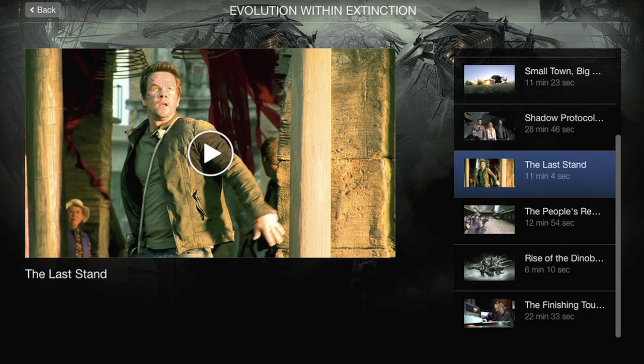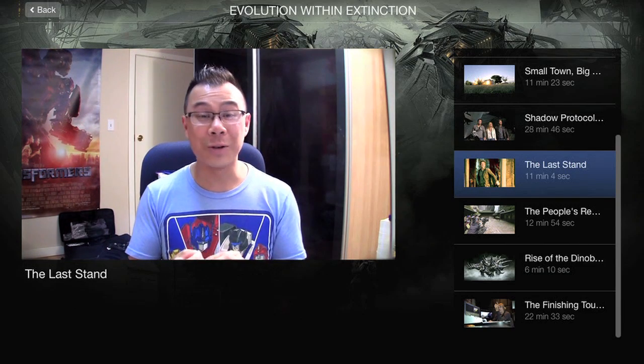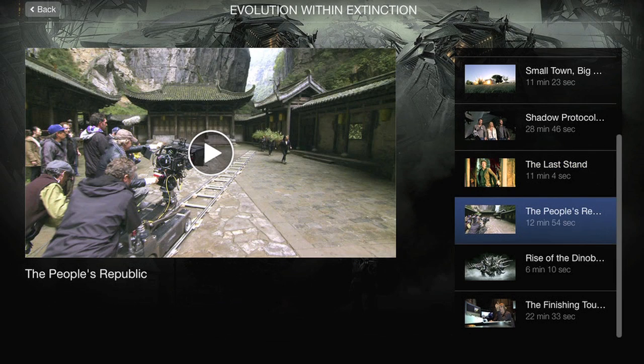Next is 'The Last Stand,' an 11-minute featurette specifically about the Hong Kong battle — most of which actually took place in Detroit and Chicago. They explain how they transformed an American city into a Hong Kong battleground, which is very interesting.